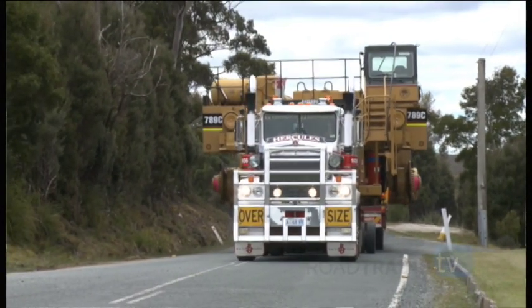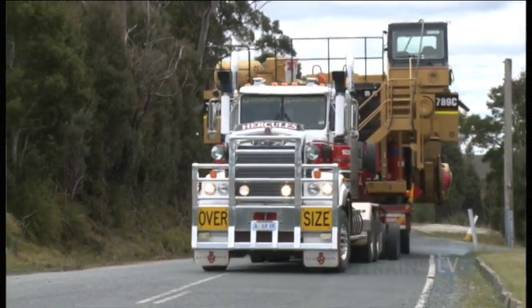By mid-afternoon, Mick eased off the throttle and turned into the Savage River mine site.